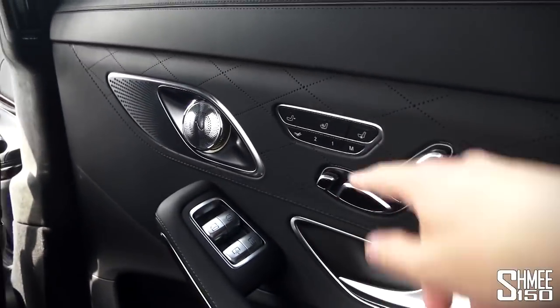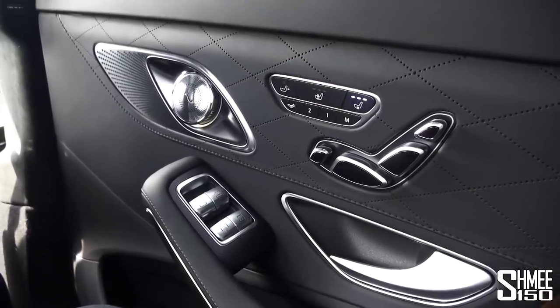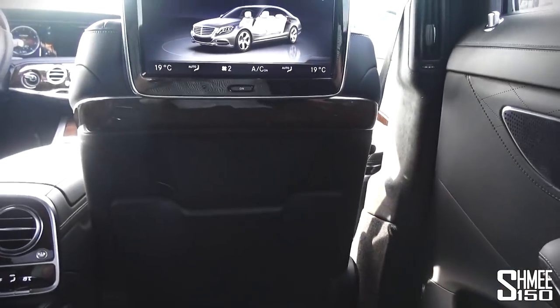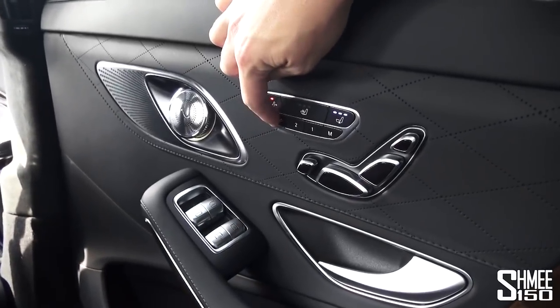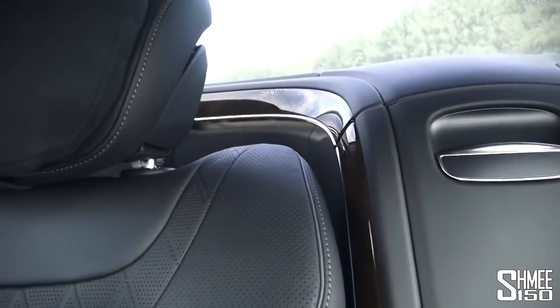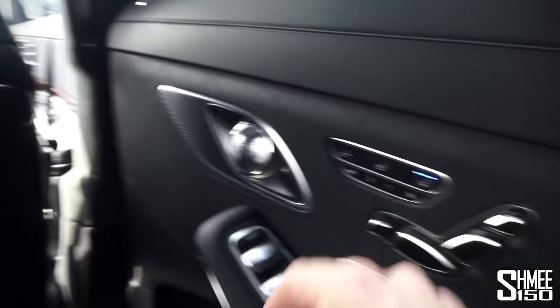On the door you have a number of different controls including heating and cooling for the seat. There's a button to control the seat in front, so being a chauffeur car you can open up extra leg room. There's also a button that makes the seat go flat: it brings up the footrest underneath for your lower legs, brings out the footrest from in front, and lowers the seat flat into a fully reclined position - rather like an aircraft seat. Then just your memory seats down there as well.